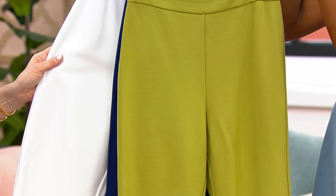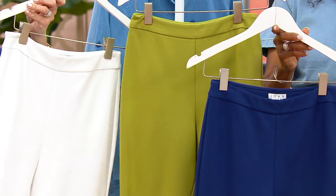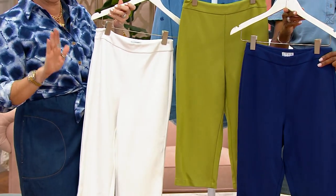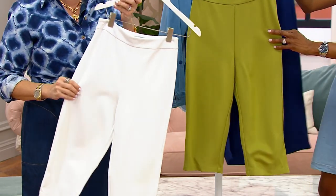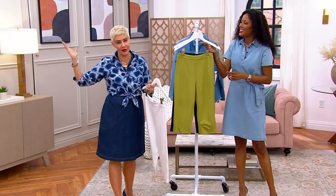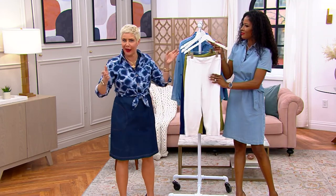When we started this Ponte years ago, David worked really hard and he started with white, because he thought if you can get a white Ponte pant done right, then you know you've done something really big. When Amanda the model tried them on, she was like 'wow.' Our models here at QVC try on a lot of clothes, and when you get a wow putting on a white pant — usually a lot of people aren't necessarily thrilled about white pants — that's what makes this Ponte so magical.